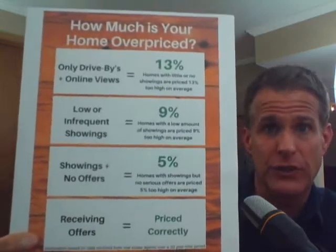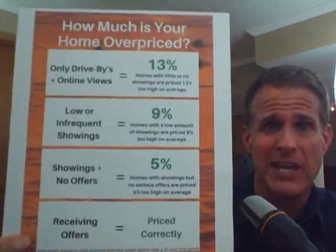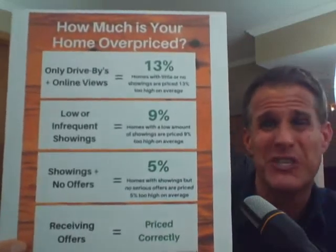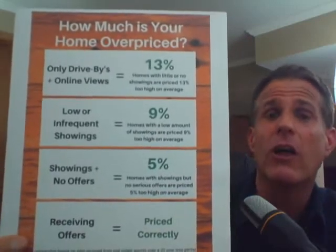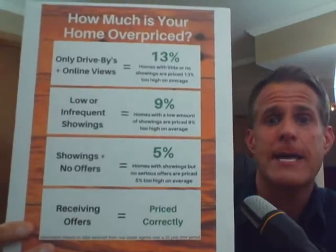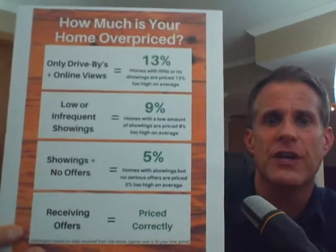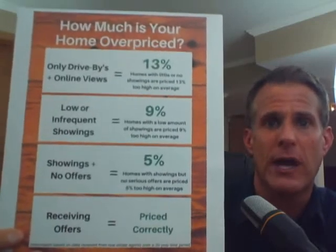Similarly, if we're getting showings — a substantial number of people looking at it online — but still have no serious offers at all, then in all likelihood we're 5% too high. And then it's only when we start receiving serious, bona fide offers that we know we're finally priced correctly.